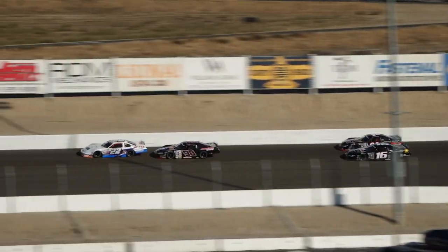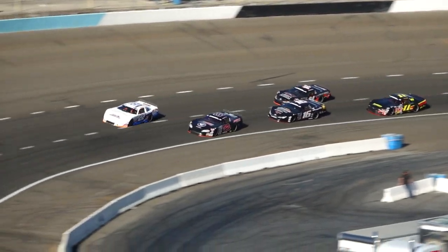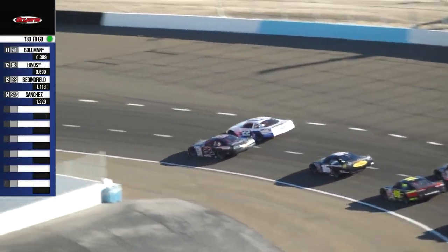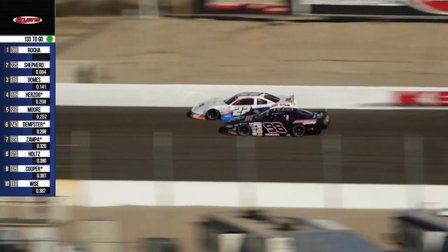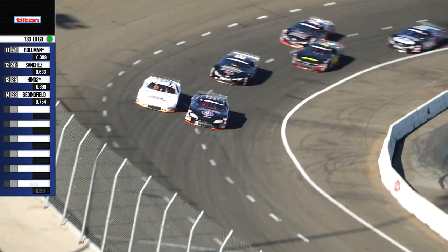Rocha piercing through the field, looking for the lead down the back straightaway. Takes a peek to the inside of Shepard. Shepard not going to allow it, but now out of four he's got the lane to the inside. So Rocha going to try to hold it down low — see if he can maybe help Shepard up a lane, maybe a little wider than he wants to go. It's early, but Rocha wants to take control of this race and he's going to fight for it on the inside.